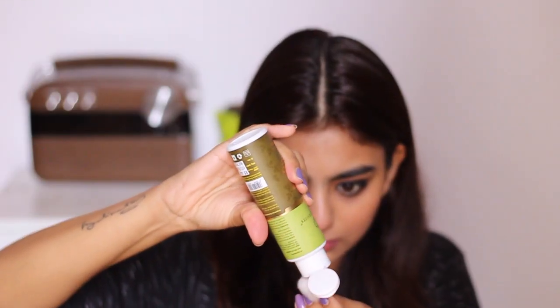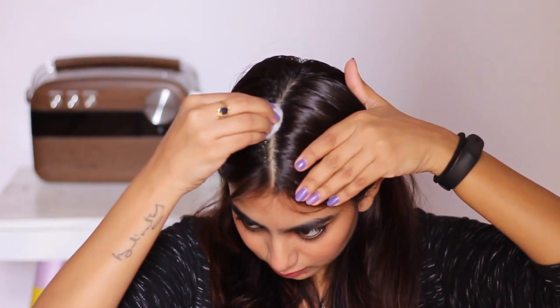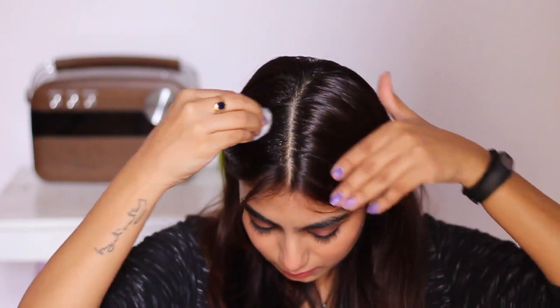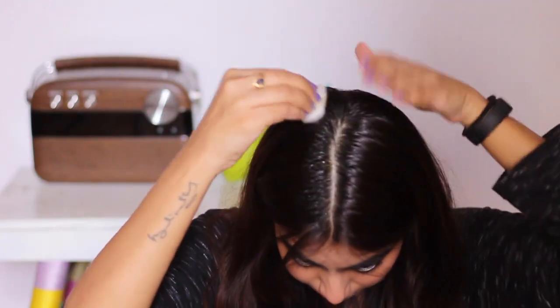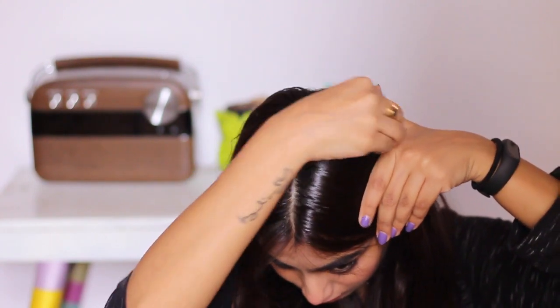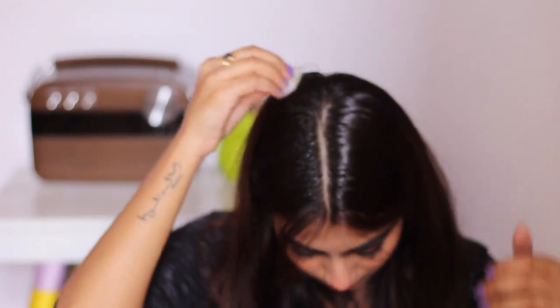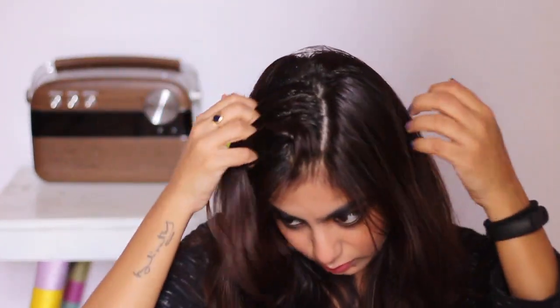I like using a cotton ball to apply the oil on the scalp — this ensures that every strand gets to absorb the oil. All you have to do is take a partition and dab the oil around the scalp. If you're someone who loves cold pressed oil, you'll fall in love with this product.